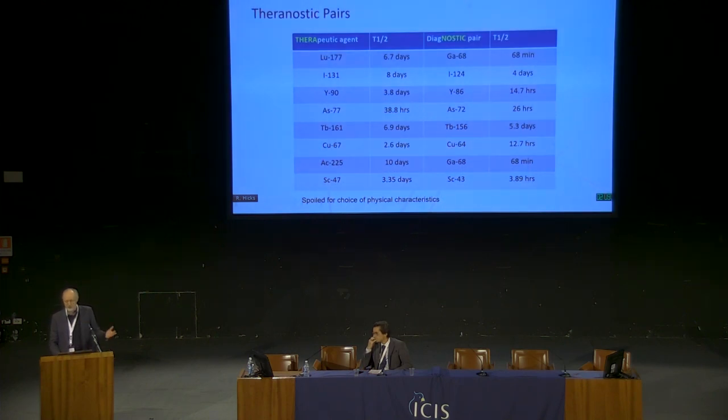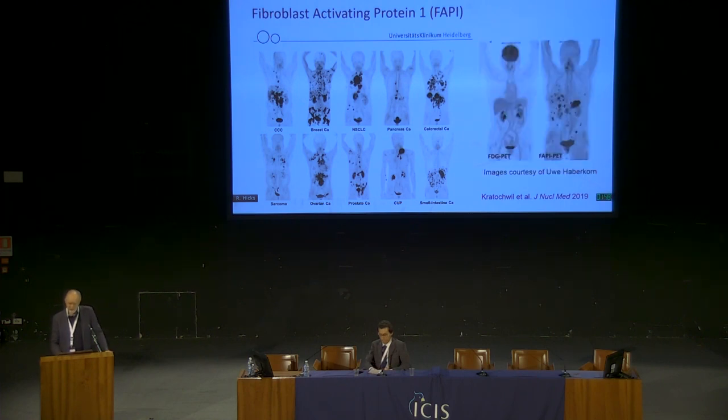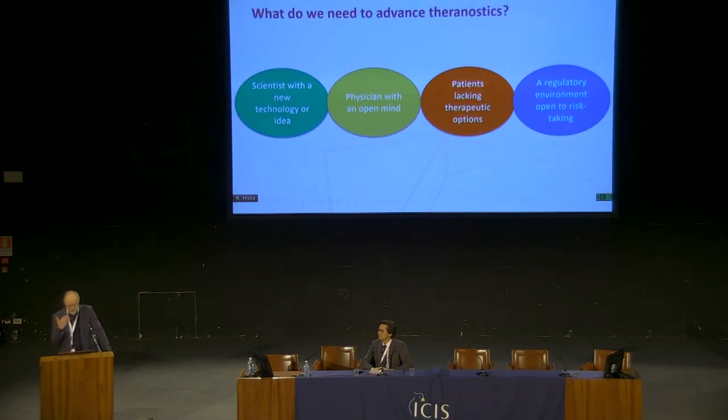There are lots of different radionuclides we can use with different physical properties — that's going to be a really exciting area to develop. There are also new targets: fibroblast activating protein, or FAP. You'll hear a lot about FAPI — a very exciting tracer because there's almost no uptake in any tissue other than tumours. Not all tumours, but some that are not FDG-avid have this target and it can become a potential therapeutic target. It was developed in Heidelberg and there is really exciting work coming out of that.